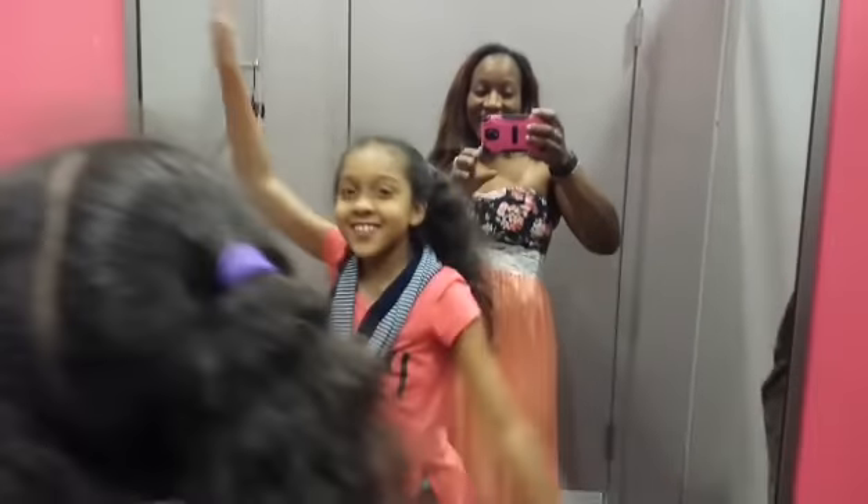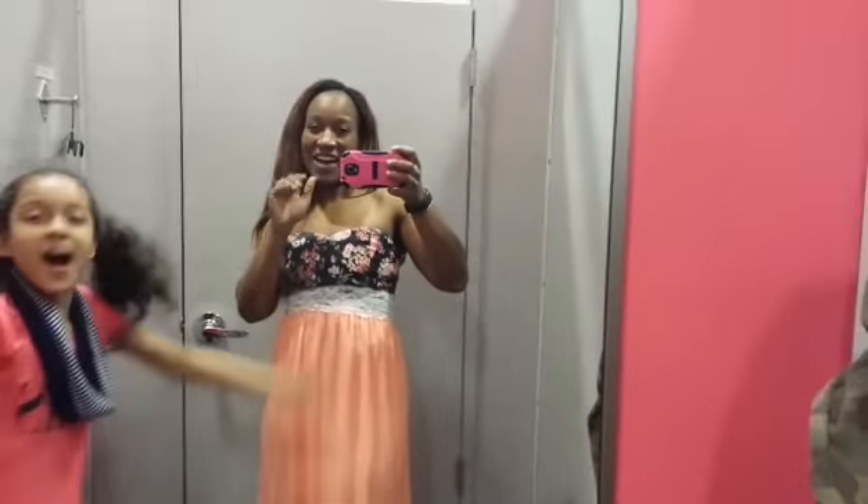Y'all don't forget to tune in for the collab with me and Sparkle Girl 7. Alright, we'll talk to you guys in a little bit. Bye! Love you, and don't forget to subscribe.